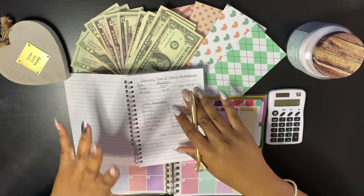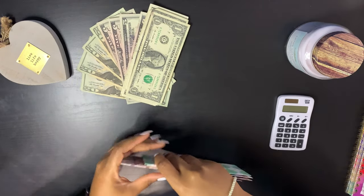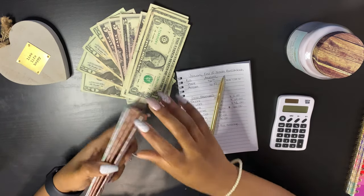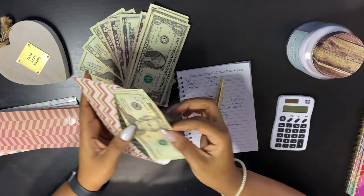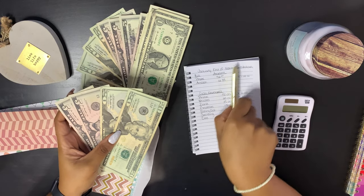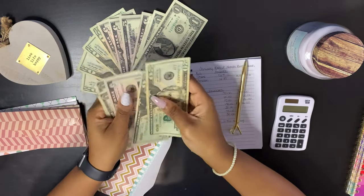Let's move on to the cash envelopes. Looking at my notebook: phone currently has $50 in there, however I need $2 more to get my bill covered. So we're going to add $2, and now we have $52 in the phone envelope.